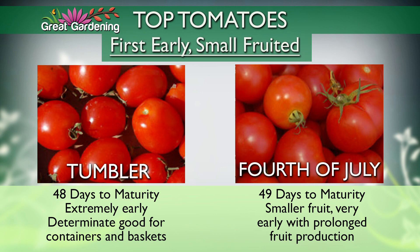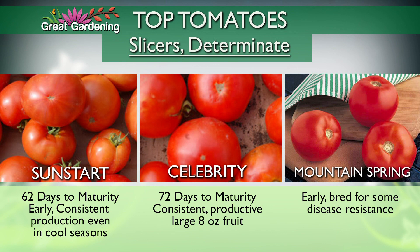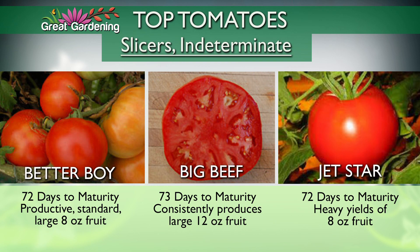Tomatoes break down into categories. First, the early and very small-fruited: Tumbler comes in consistently, works great in a hanging basket, comes early but burns out early. Fourth of July would be next. Then the slicers — determinants that grow 3 to 4 feet in height, very easy to manage. Sun Star, Celebrity, and the Mountain Series — Mountain Spring, Mountain Merritt — came out of the North Carolina breeding program and have good disease resistance.